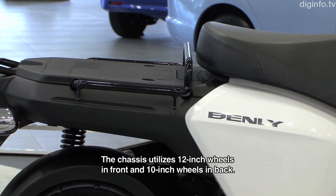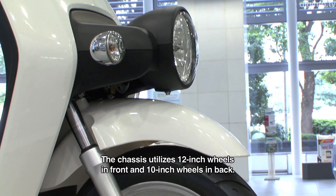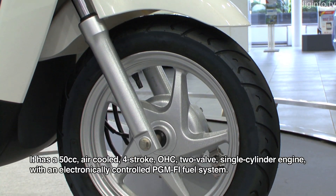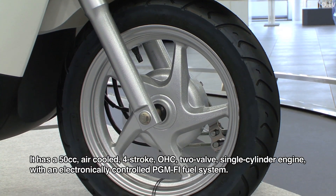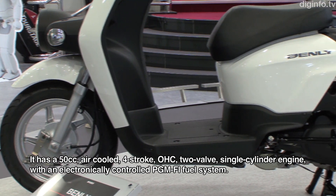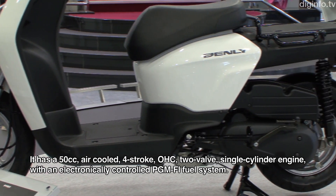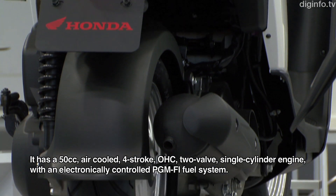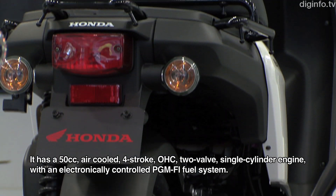The engine is a 50cc two-stroke engine with PGM-FI fuel injection.